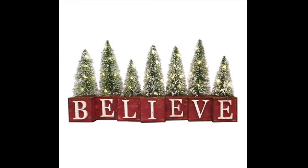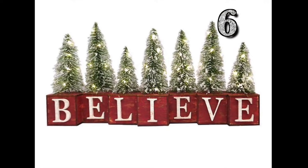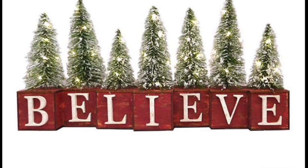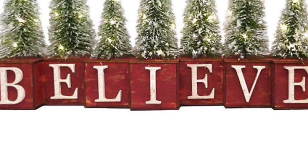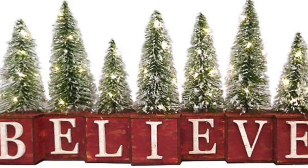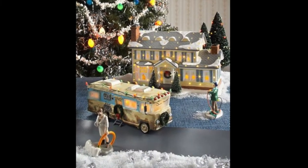Believe in yourself and get some children's blocks. Paint them red or any other color of your choice. Either use the letters already on the blocks and paint them a contrasting color, such as white letters against the red blocks, or purchase your own letters to glue onto the blocks. Experiment with different words and colors — try words like Christmas, hope, love, happy, holidays, and Santa. Keep in mind you could do this for any holiday or home decor project.